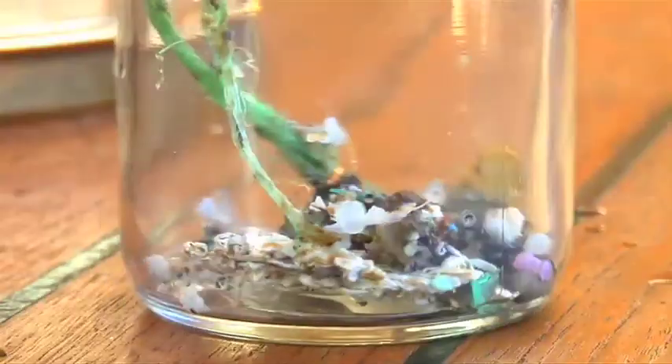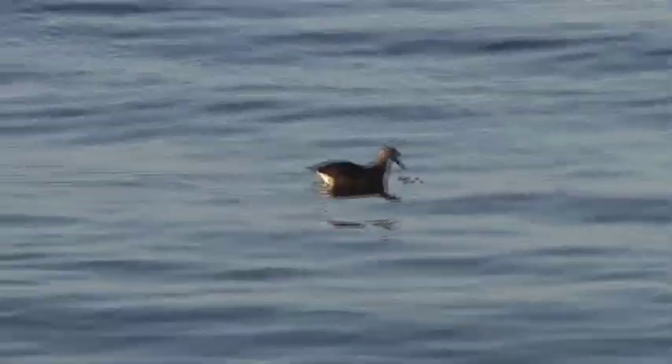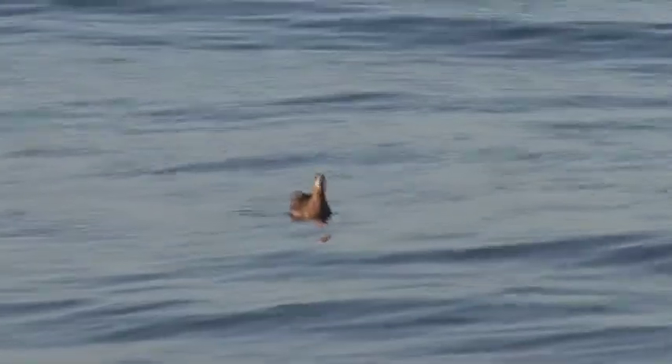One of the dramatic manta trawls pulled up lots of jellyfish and lots of pieces of plastic. You could see pieces of plastic inside the jellyfish, outside the jellyfish, and you could see the jellyfish ingesting the plastic. It just makes one realize that a lot of sea life may be ingesting plastic, and this is very bad for the whole ecosystem.